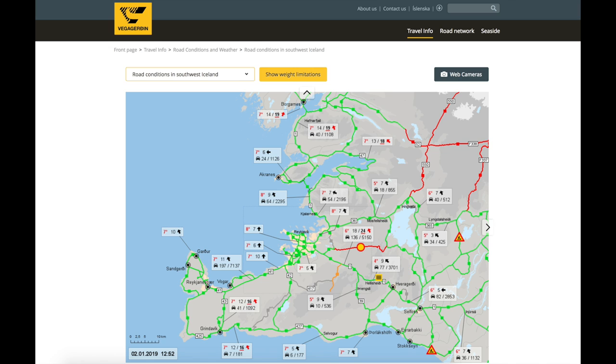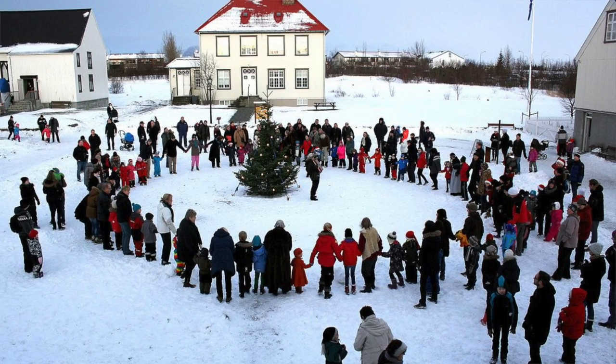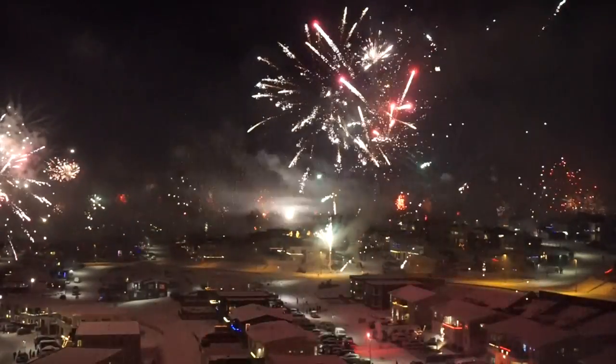You can always check the website road.is for the most updated road and weather conditions. I recommend doing this first thing in the morning before you head out for the day. Now, in terms of unique festivals happening in January — January 6th is what's known as Þrettándinn. This is the official end of Christmas in Iceland. The final Yule Lad leaves and returns back to their home in the highlands, and this is celebrated throughout Iceland with bonfires and even fireworks.